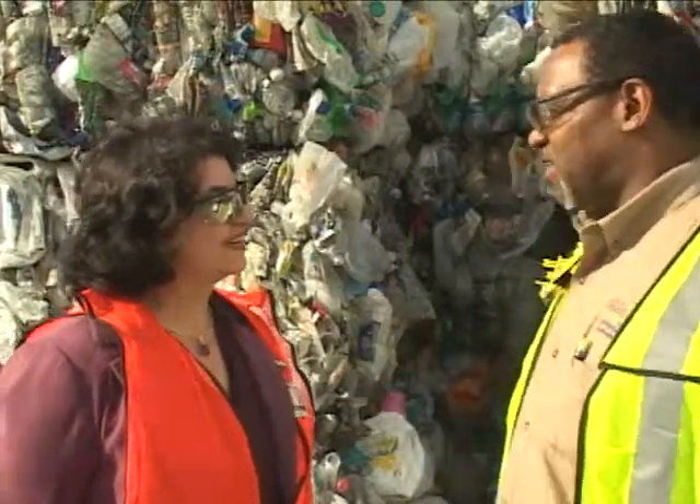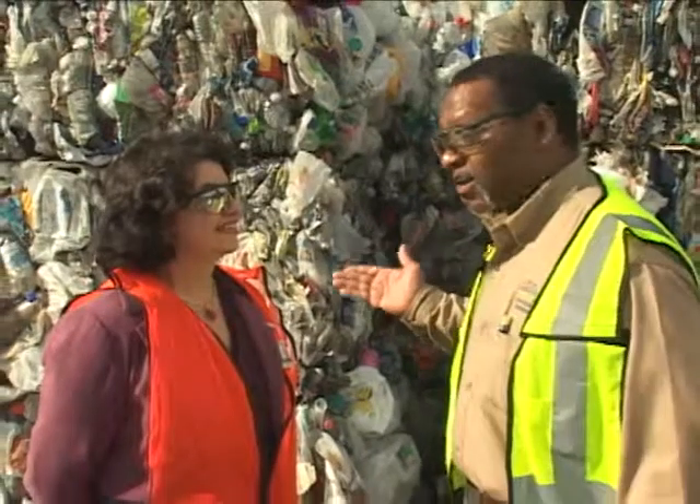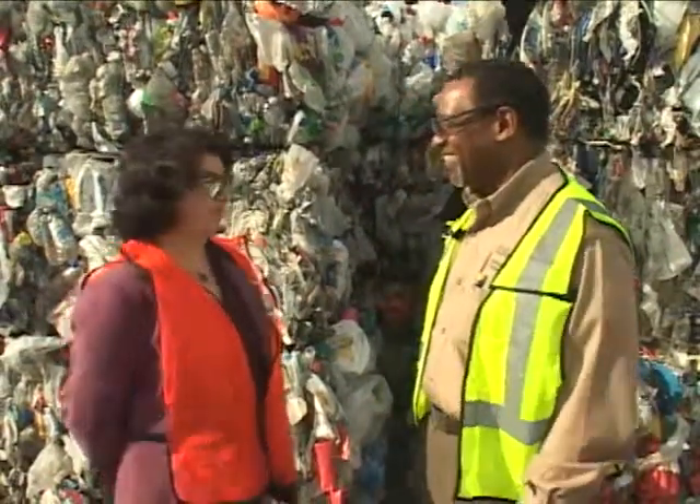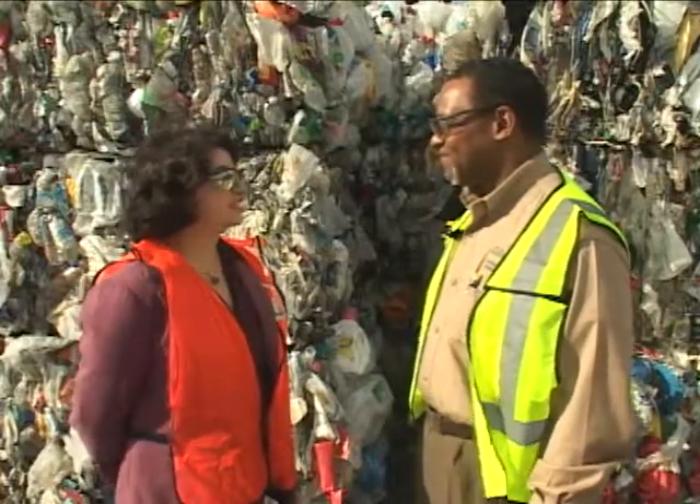I want to thank you so much for coming to the City Show today. I've learned a lot of information about recycling, and I love these snazzy vests that we're wearing. Thank you, Bob, for your interest in recycling.